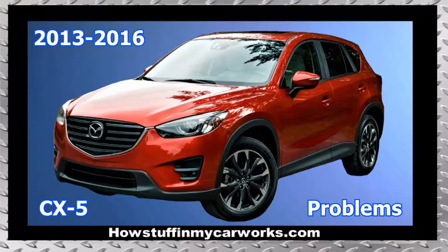Hi everyone. In this video I will mention 10 common problems that first-generation Mazda CX-5 vehicles are prone to experience.